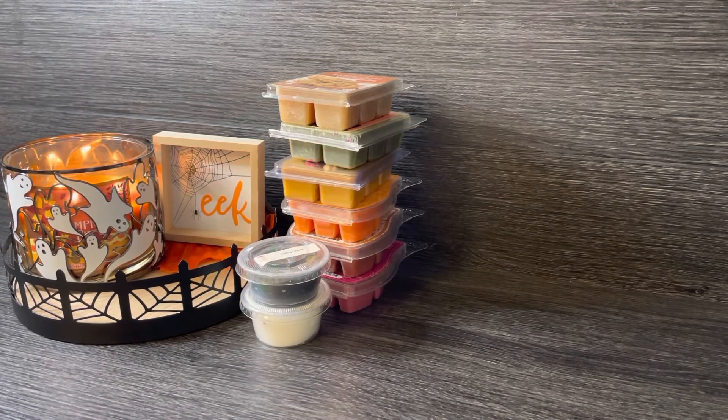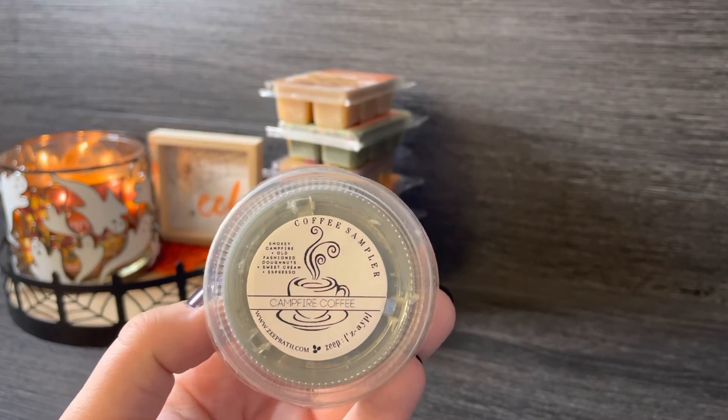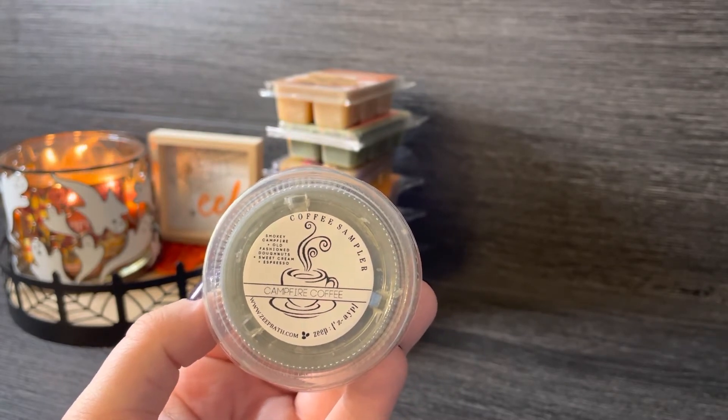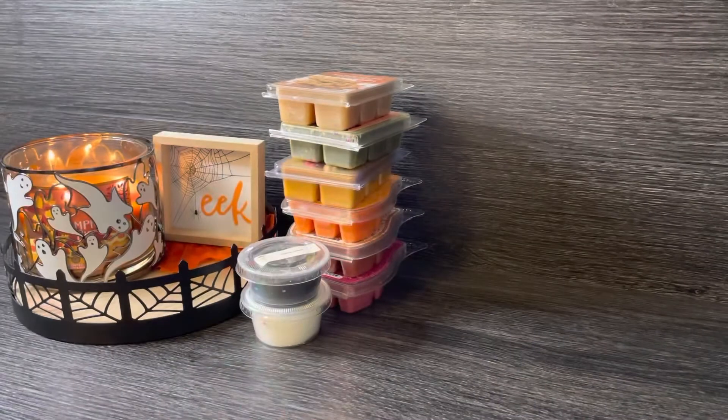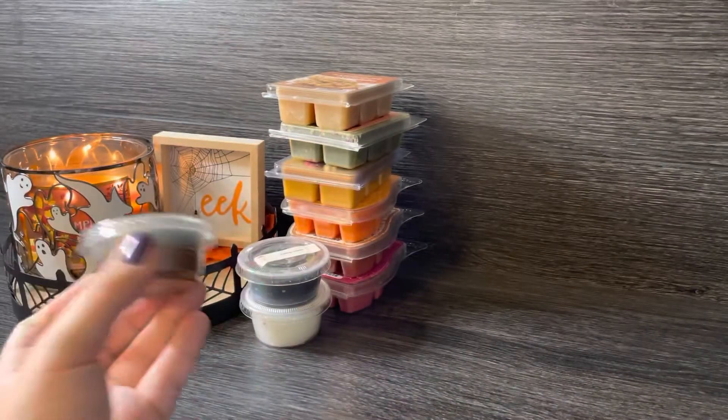I also pulled in a coffee melt — just a scent shot cup. I usually warm coffee two to three times a week, mainly on days when I'm working from home. I just love coffee. I might have to pull in more this week, but I'm starting with this one from ZAPE's coffee sampler. This is Campfire Coffee — smoky campfire, old-fashioned donuts, sweet cream, and espresso. It smells so good. I've been really into smoky notes lately. This is so delicious — if it performs well, I need to keep my eyes peeled to see if it ever comes back, because I really love this on cold.